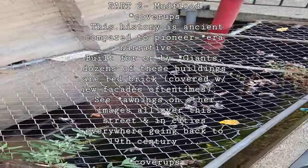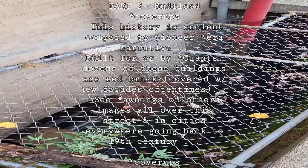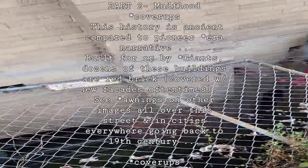Same building here, but the underground floor is another 18 or 20 foot deep floor.